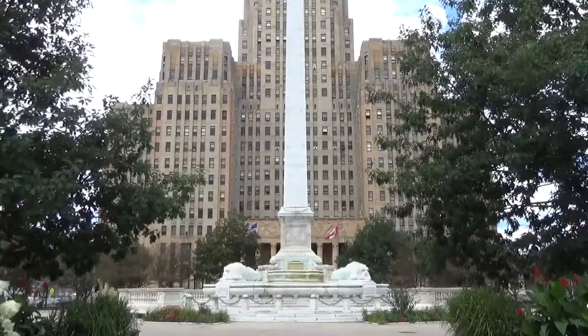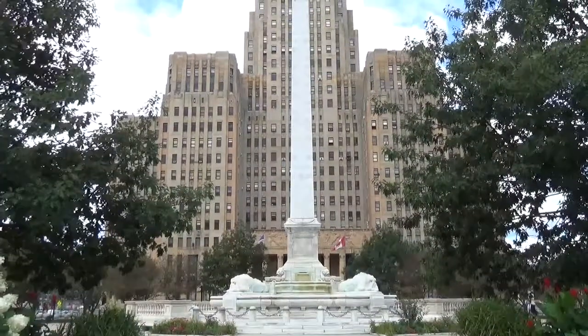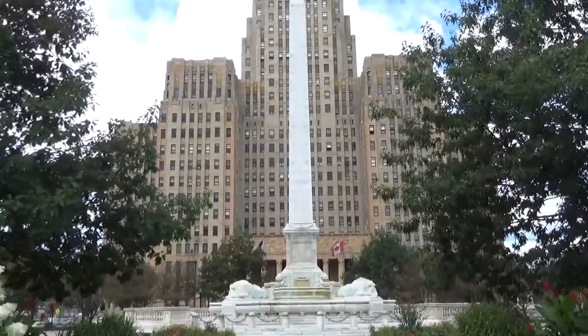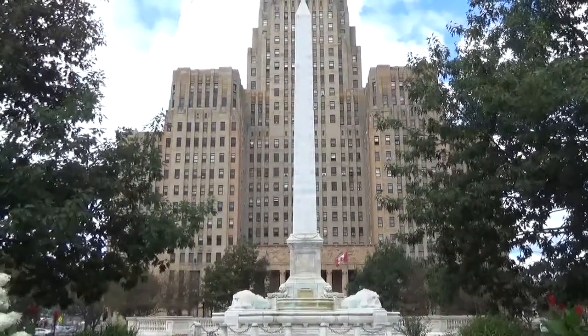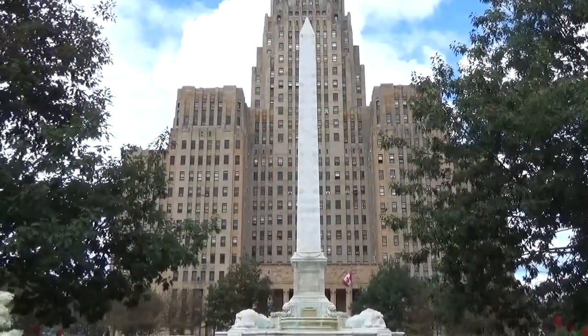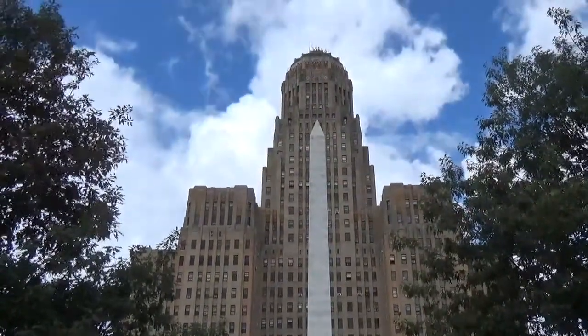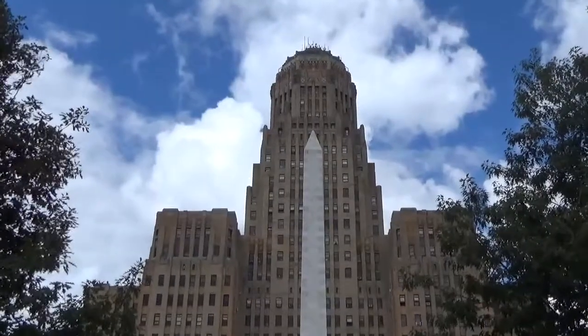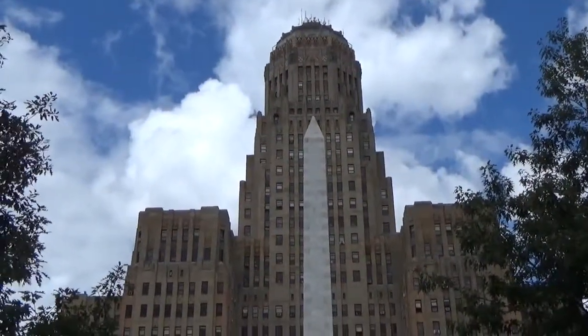Well hi everybody, I happen to be in Buffalo, New York today, and you're looking here at the Buffalo City Hall. It's a very famous Art Deco building — it was opened in 1931 and it's 32 stories tall. Even today it's still the second tallest building in Buffalo. I'm going to take a tour, go through the building, and we're going to get some views from the top.